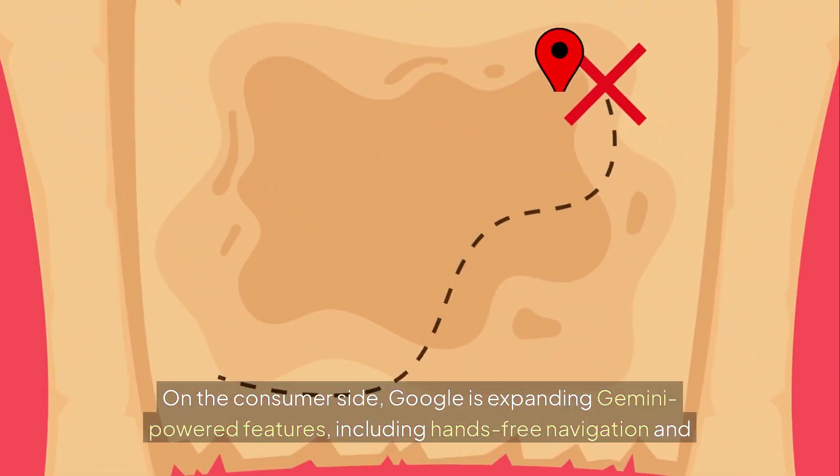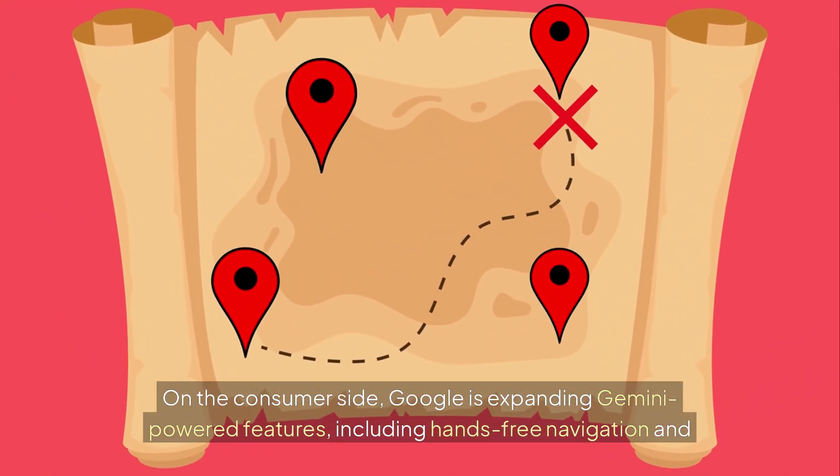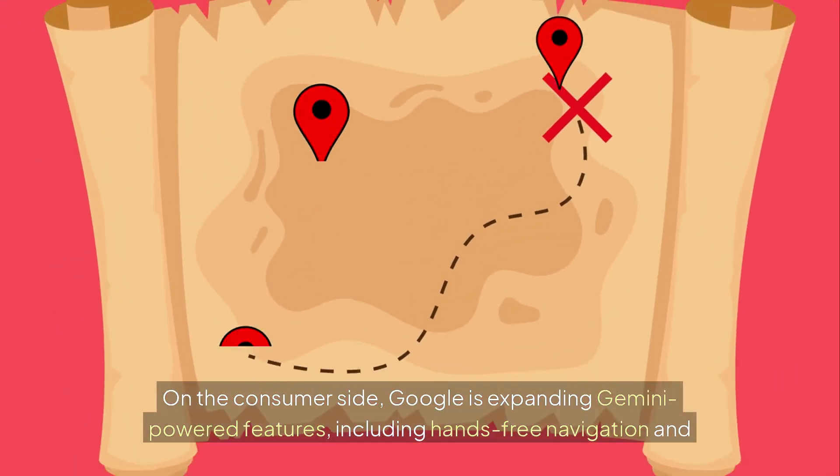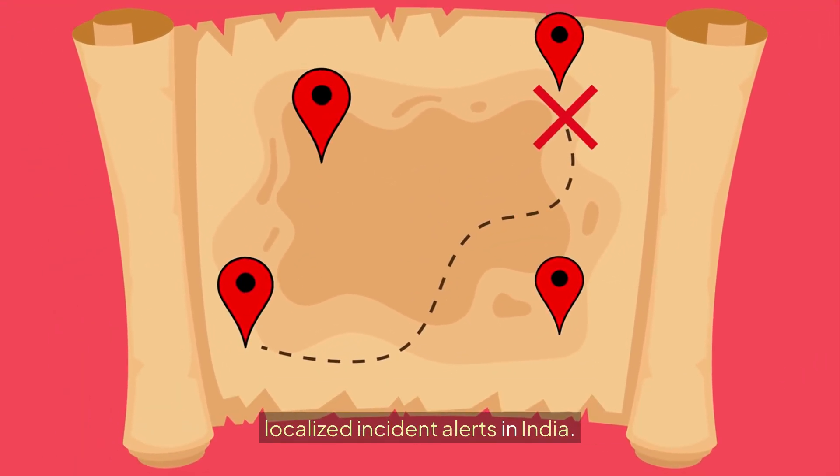On the consumer side, Google is expanding Gemini-powered features, including hands-free navigation and localized incident alerts in India.